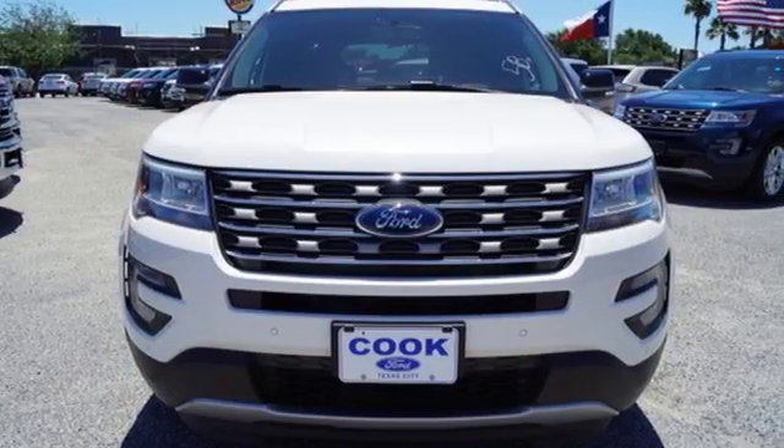This Explorer will breathe new life into every journey. Come let it show you!